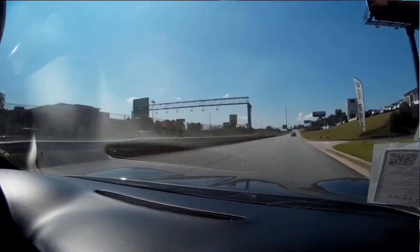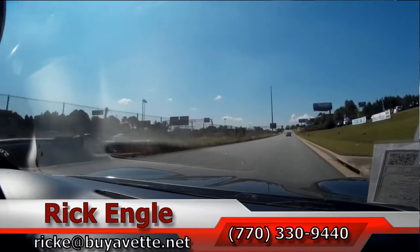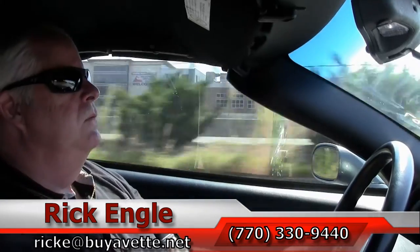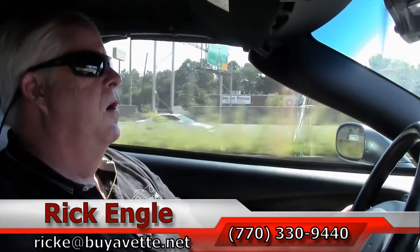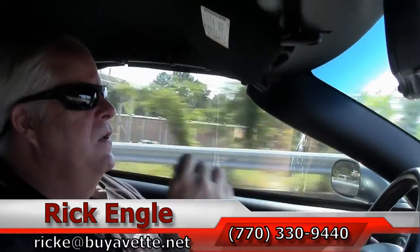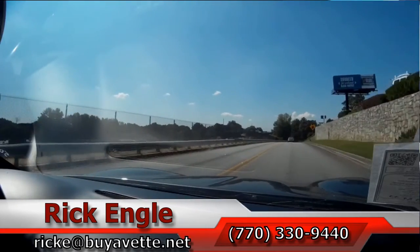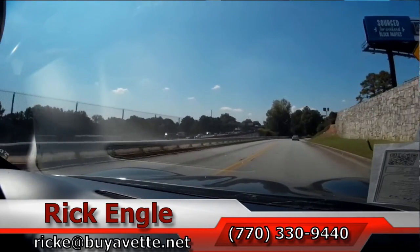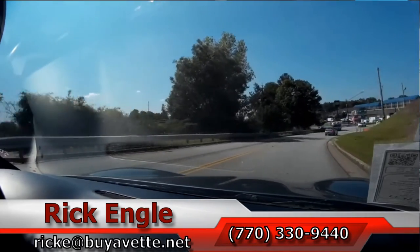If you want to test drive this car or any of our cars in inventory, feel free to call me at 770-330-9440, or you can email me at brick-e at mybuyavet.net. Thank you for coming along with us on this test drive, and please enjoy the ride.